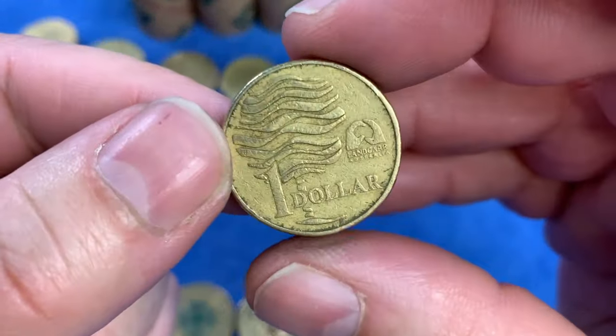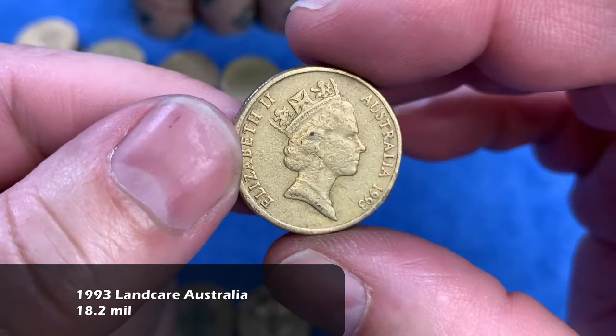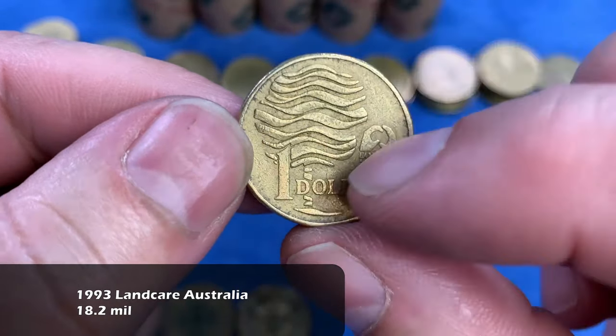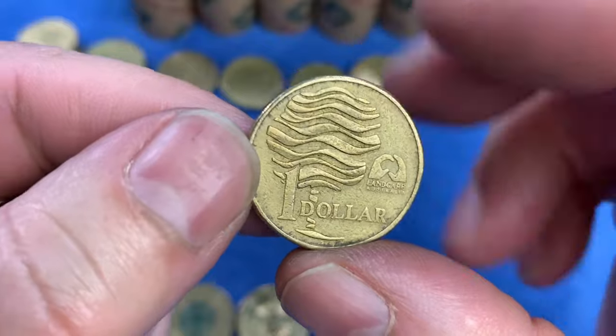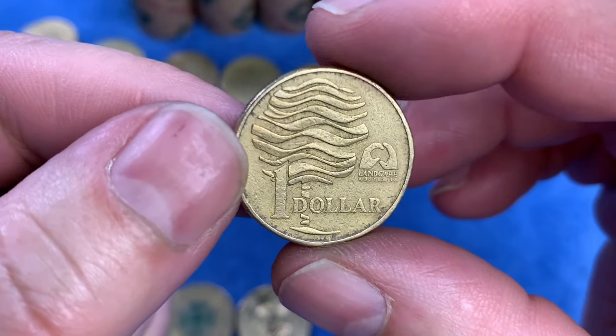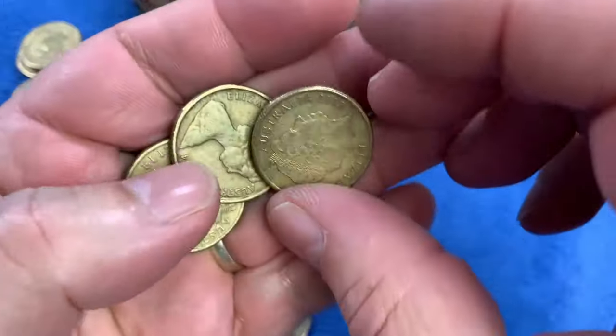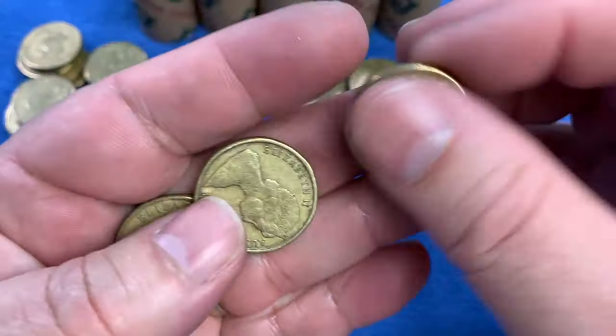For the first time today, we see the Landcare Australia coin from 1993. Sometimes on this coin we look among the waves or leaves for die chip errors or CADs where it's joined together. This one seems to be pretty good though. It is a highly minted commemorative coin, so it'll go up on the top row as well.